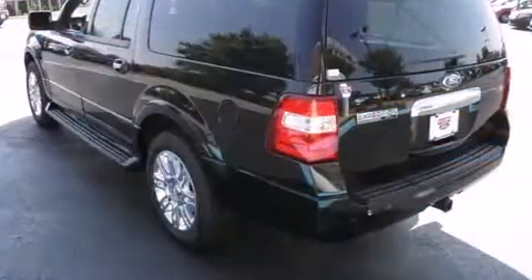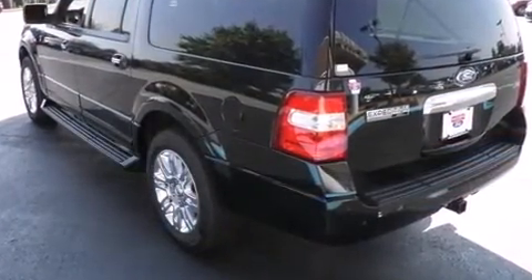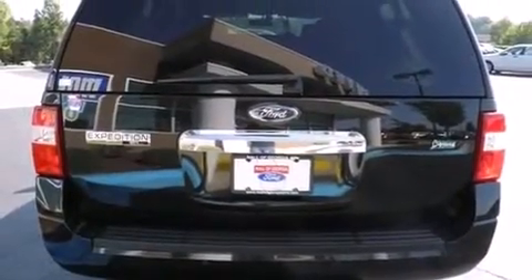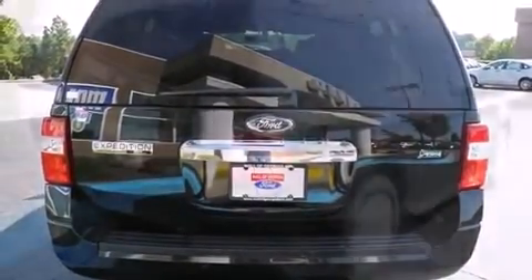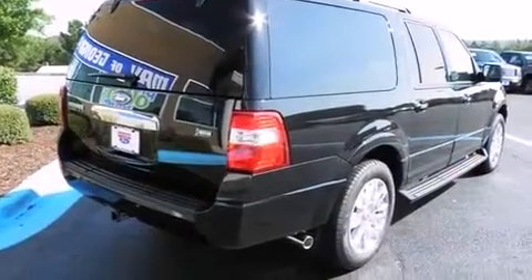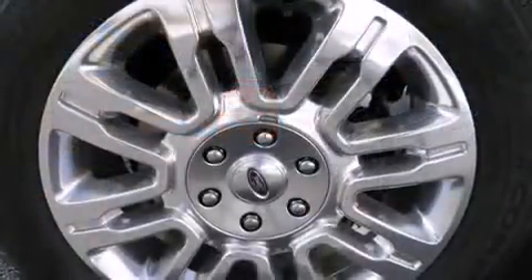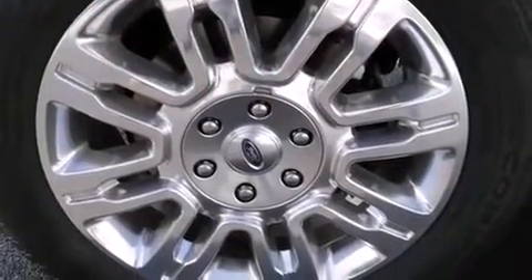This model accommodates seven passengers comfortably and provides features such as a built-in garage door transmitter, rear parking sensors, and power seats. The memory system includes pedal position, allowing multiple drivers to find their preferred driving positions easily.